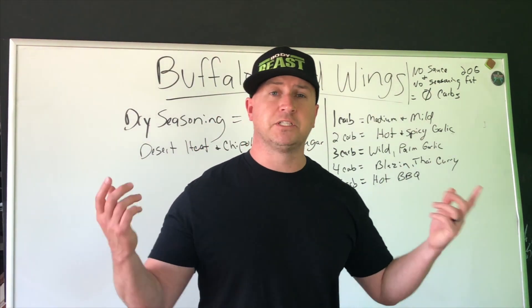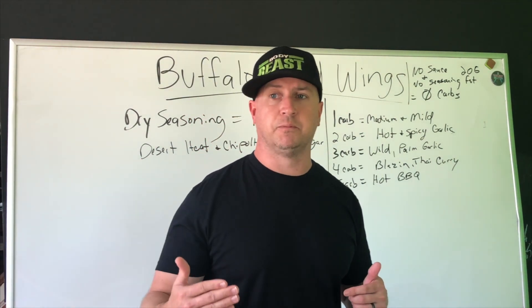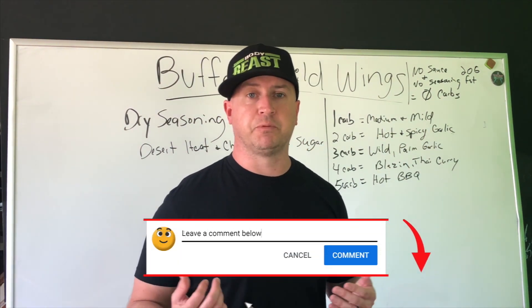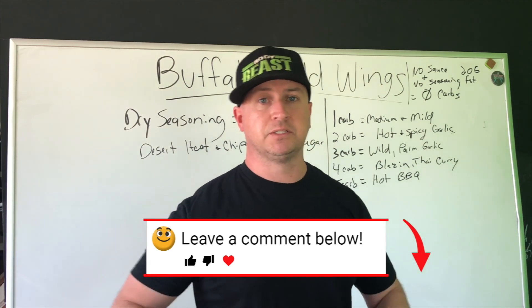That's pretty much it, guys — simple video. This is part of my new series where I want to cover fast food topics, hitting each fast food restaurant and showing what you can eat. If you have any questions or comments, leave them down below. Thanks for watching.